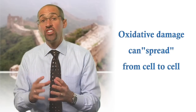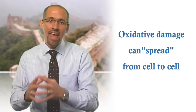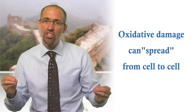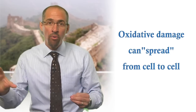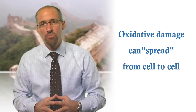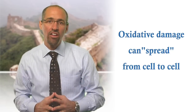Perhaps even worse than the direct damage to DNA and cellular structures is that the damage in one part of the cell can set off a chain reaction of damage that can be propagated from one part of the cell to another — just as a campfire spark jumps from tree to tree in a forest and leads to a wildfire.